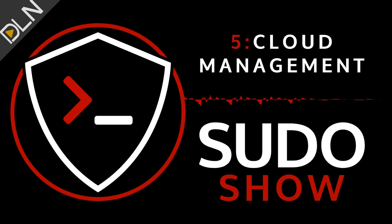Remember, the Sudo Show is your place for all things enterprise open source. Until next time.